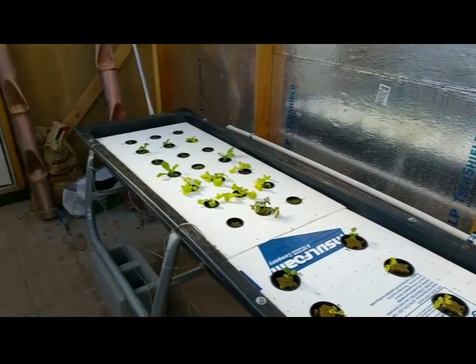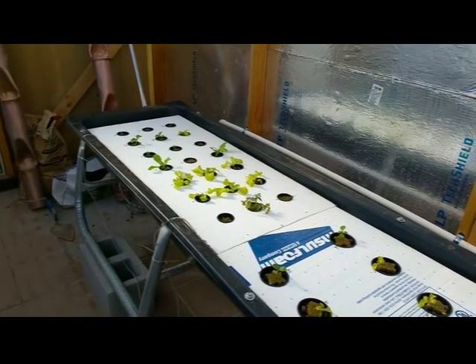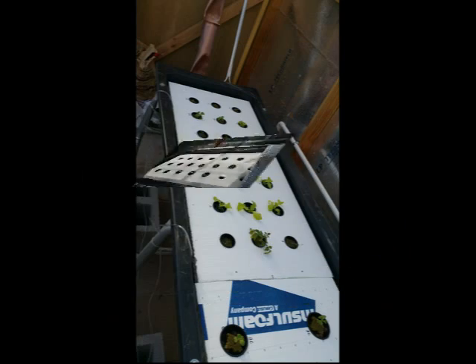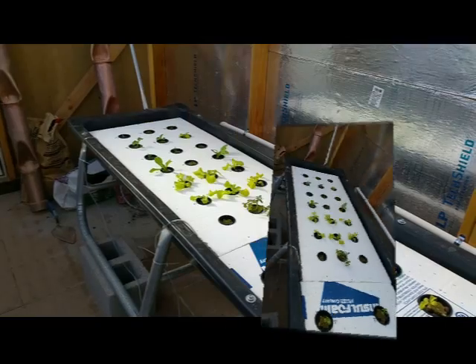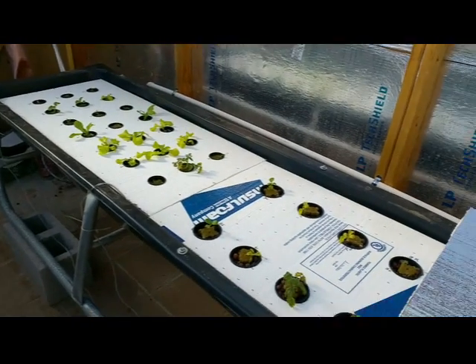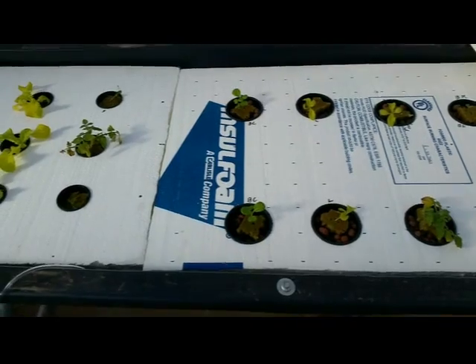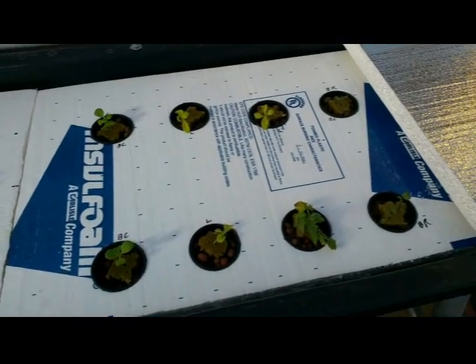The floating beds are doing real well — you can see how much growth there's been in the last couple of weeks. About two weeks, gone from just little tiny seedlings up to what we got now. So it's doing well. Got some bok choy growing in there and a bunch of lettuce.